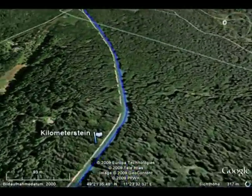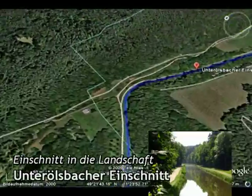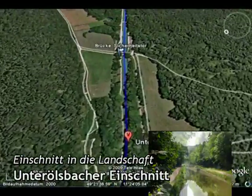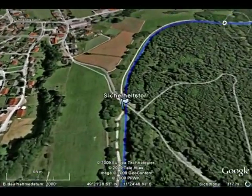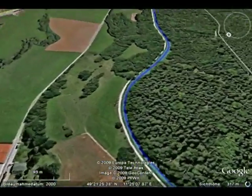Gleich darauf kommt der tiefste Einschnitt des Kanals, der Unterölsbacher Einschnitt. Mit einer Länge von 580 Metern und einer Tiefe von 23 Metern war er ursprünglich als Tunnel geplant.